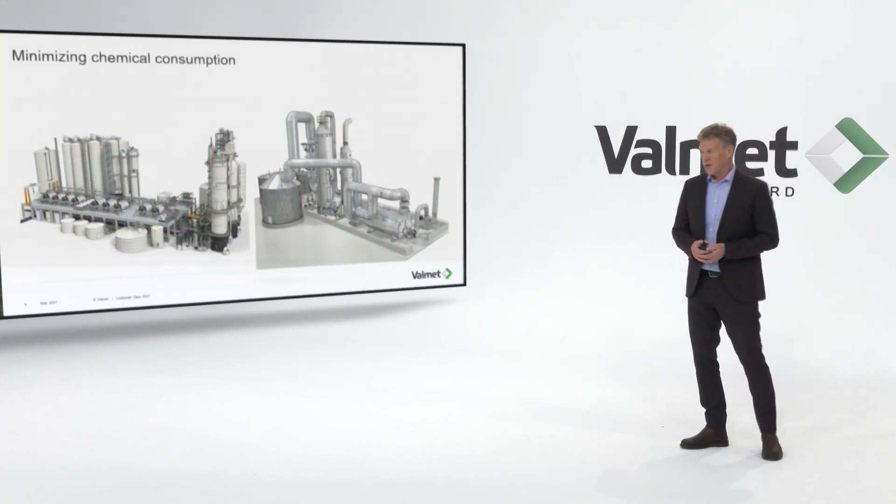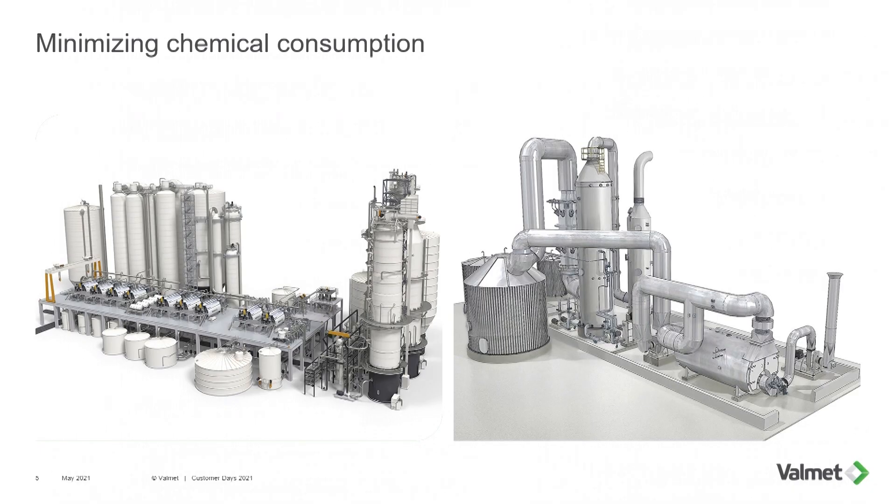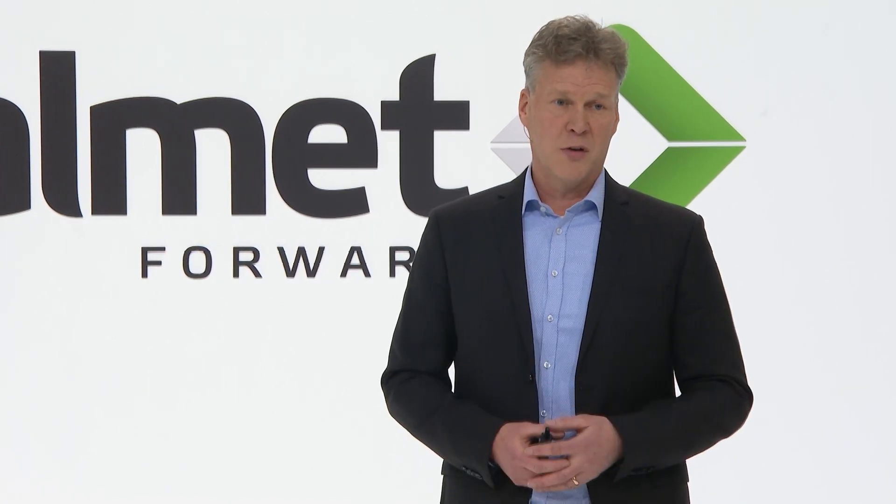Here we show how to minimize chemical consumption. On the left-hand side, you see the fiber line where with the new G3 cooking generation, we have done measures in the cooking by introducing additional washing stages and adding cooking zones so we can more precisely control and optimize cooking conditions, which means a more uniform, more bleachable pulp. We can further optimize the fiber production within the fiber line, the oxygen delignification, and the bleach plant, meaning lower emissions and lower chemical consumption overall.